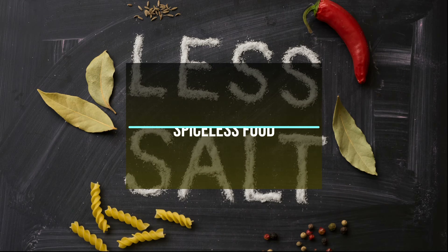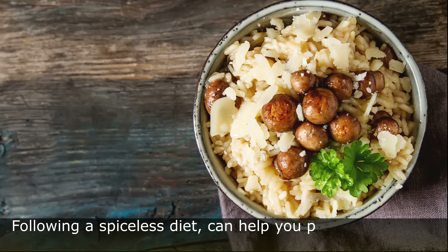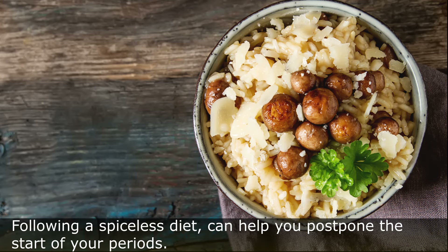Tip Number 8: Spiceless Food. Following a spiceless diet can help you postpone the start of your periods.